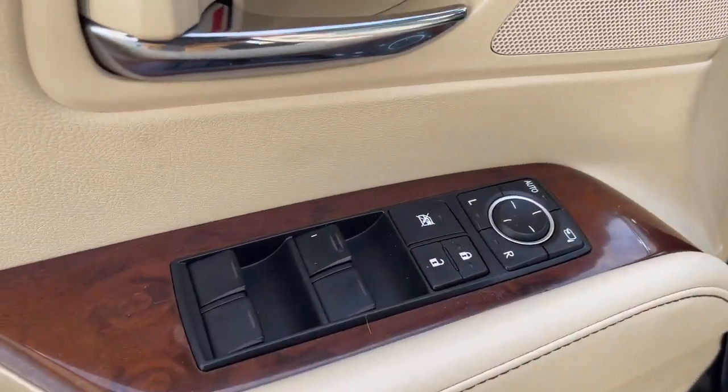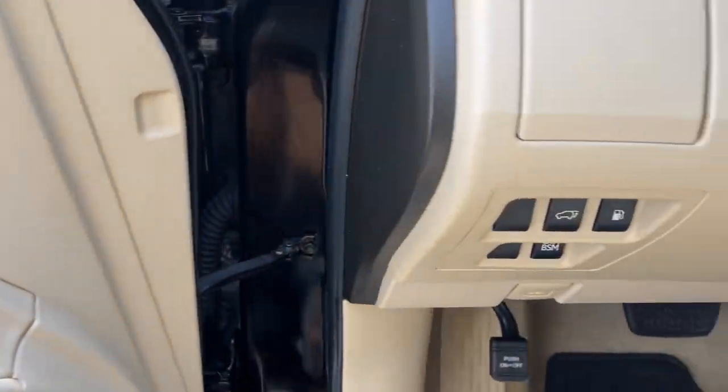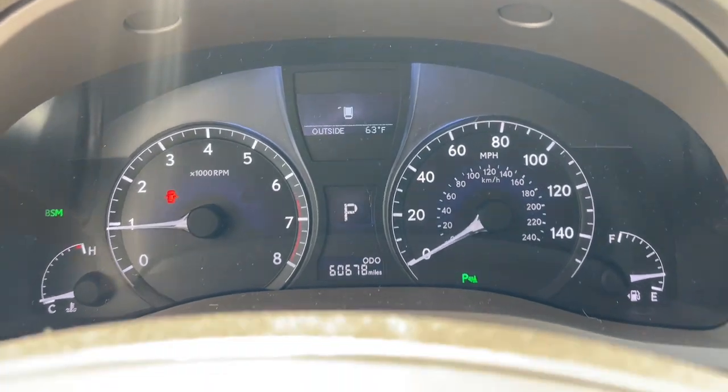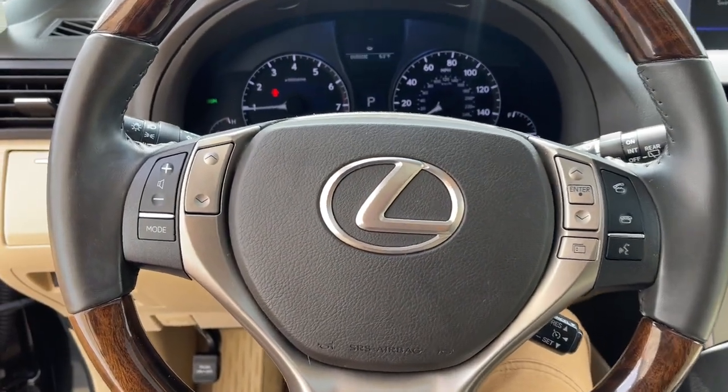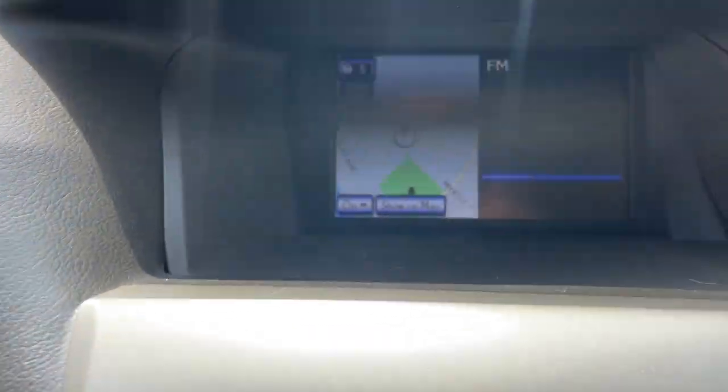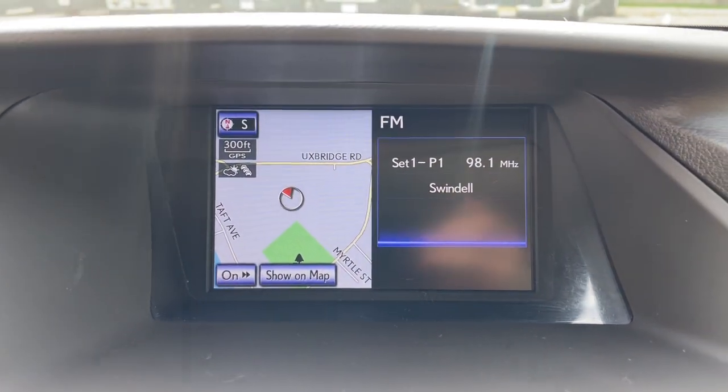The following are some of this vehicle's highlighted options: keyless entry, satellite radio, power passenger seat, wood grain interior trim, heated mirrors, power lift gate, fog lamps, dual-zone AC, electronic stability control, power driver seat.